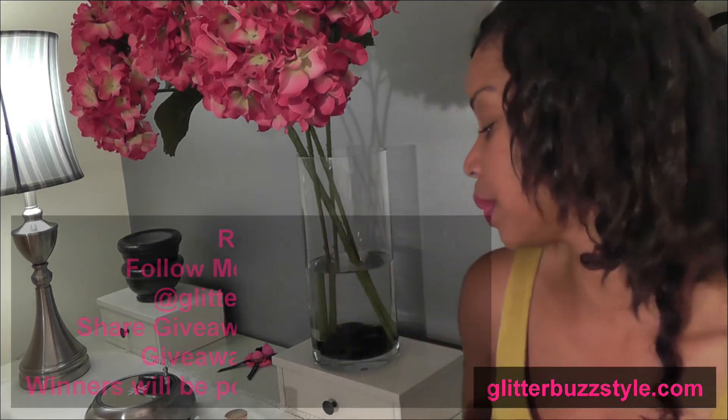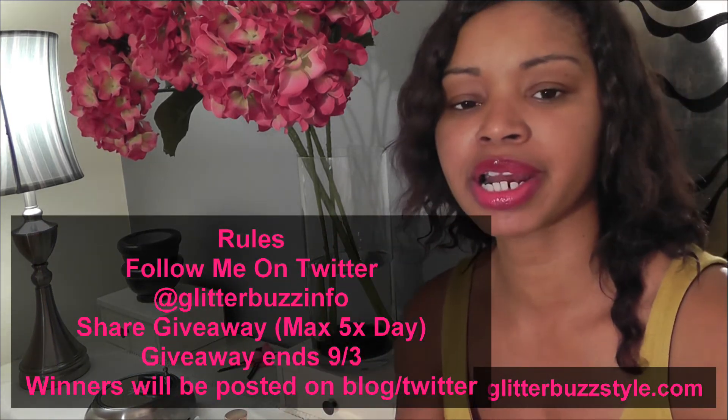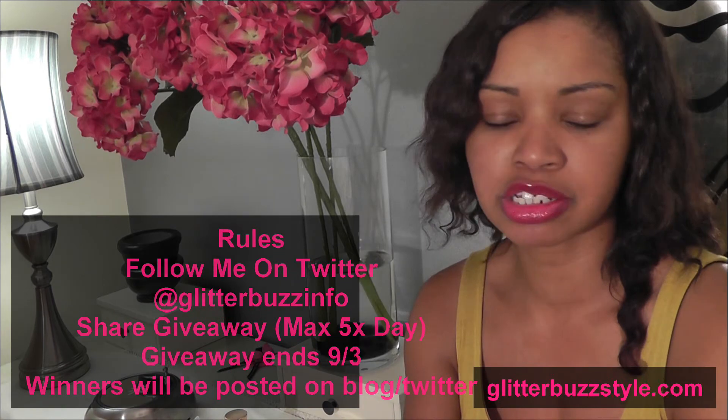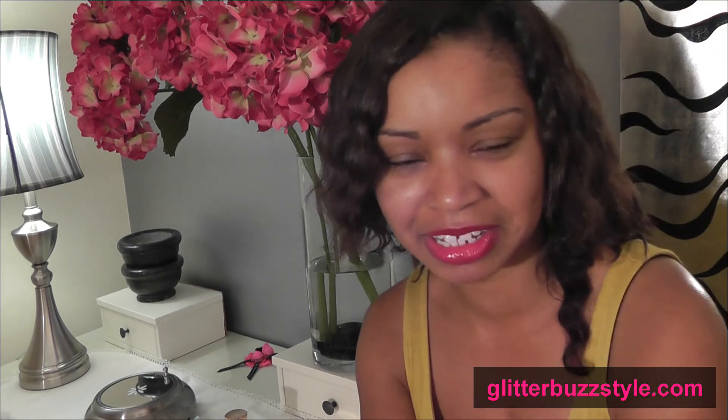All you need to do is follow me on Twitter. Make sure you share the giveaway video — you can share it up to five times on any social media. Send me the links so you know I received it. The giveaway is open to everyone. For more fashion tips and beauty reviews, find me on my blog at Glitter Bust Style.